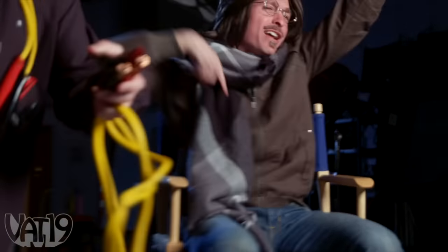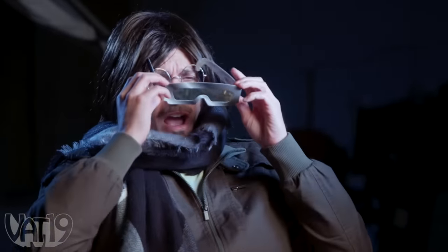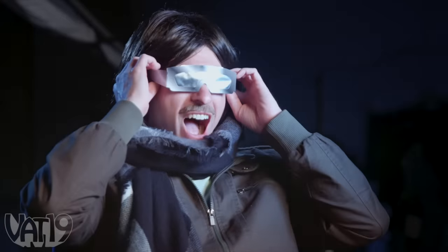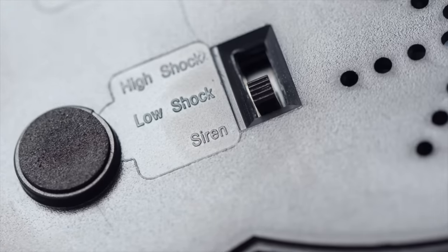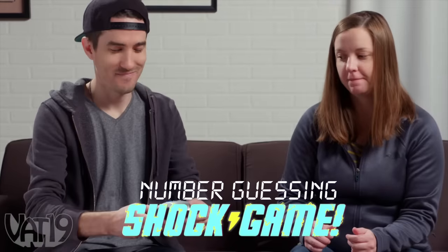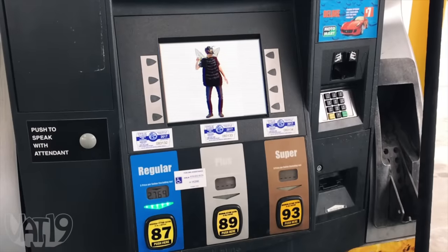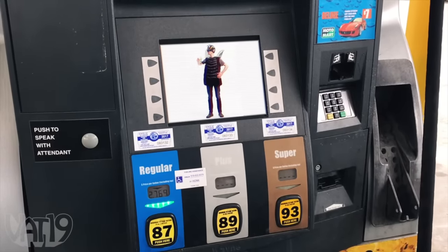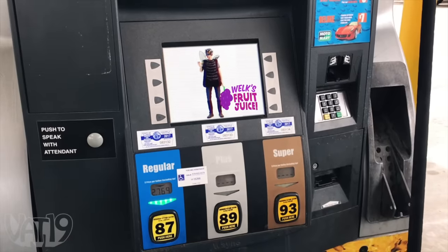All right, let's hook this thing up to a car battery! And when you can't remember the next number, you're in for a shock. If the thought of a few volts scares you, simply turn off the shock and play with the sound response only. Buy the number guessing shock game and check out all the other cool gifts at Vat19.com. I need more juice! Welk's fruit juice — get juiced! Official juice of Major League Baseball.